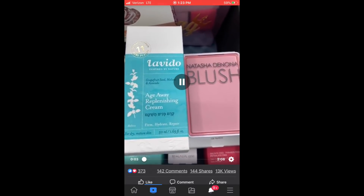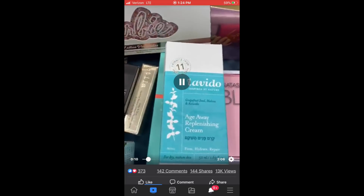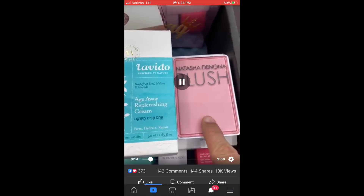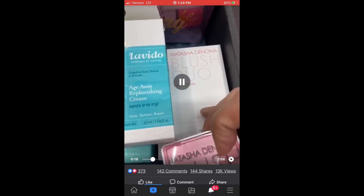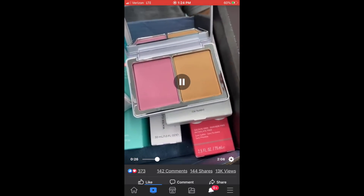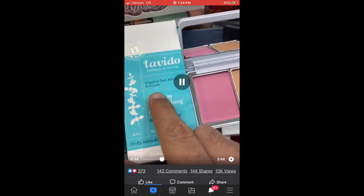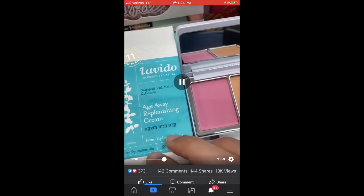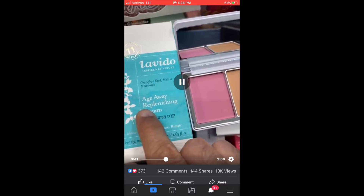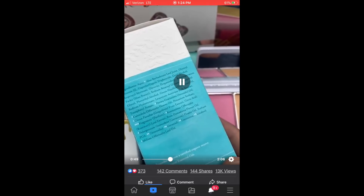[Joe's video clip]: One more sneak peek for BoxyCharm Premium April. We have the Natasha Denona Blush Duo — this is the blush duo packaging — and we have the Levito, a new brand we've never worked with before. It's all made in Israel and this is a replenishing face cream. Here's what the packaging looks like so you can see the ingredients.